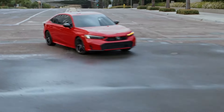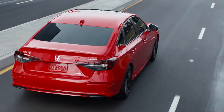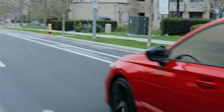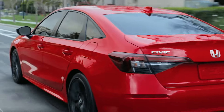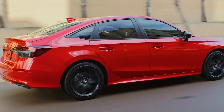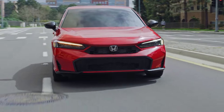Despite its ubiquity on American roadways, the Honda Civic is far from being just an ordinary compact car. Consistently regarded as one of the best cars for sale in America, the refreshed 2025 Honda Civic — especially in its hybrid form — could be the most impressive iteration yet. Honda has announced that the 2025 Civic Hybrid will be the most torque-rich non-Type R Civic to date.